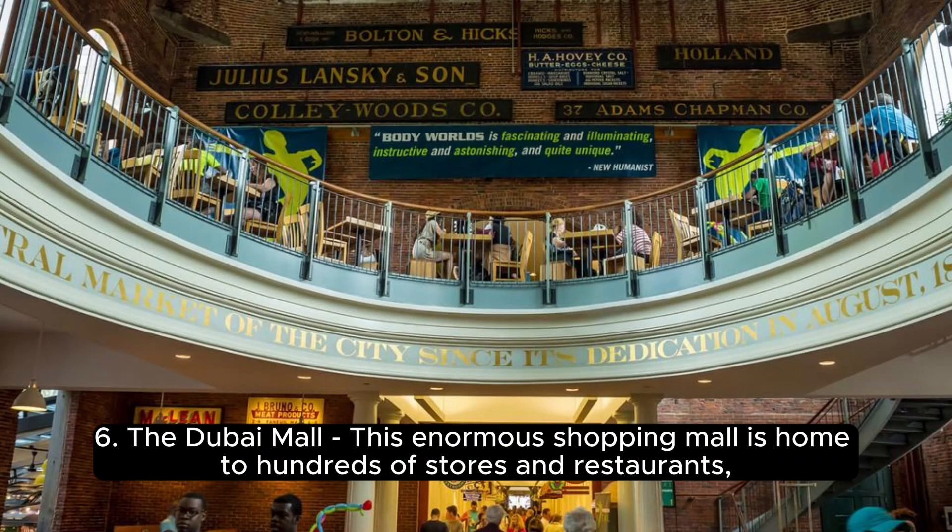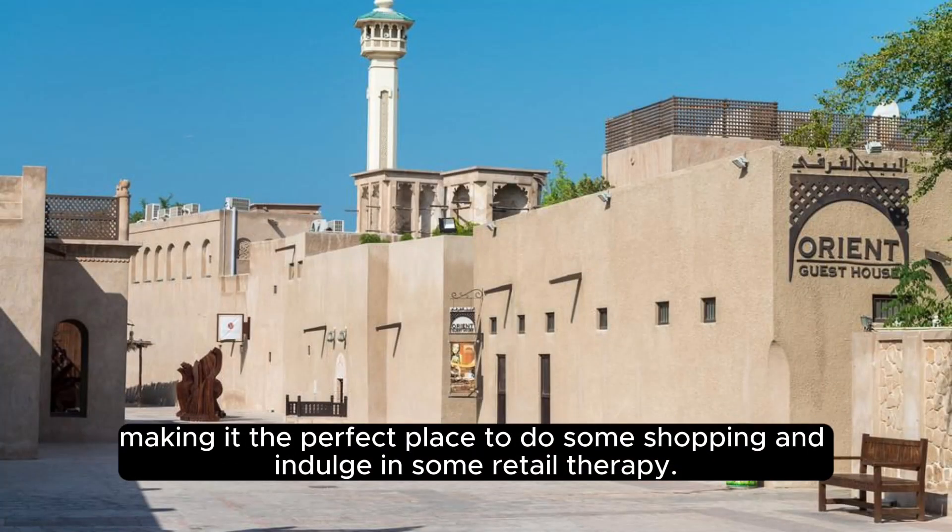6. The Dubai Mall — this enormous shopping mall is home to hundreds of stores and restaurants, making it the perfect place to do some shopping and indulge in some retail therapy.